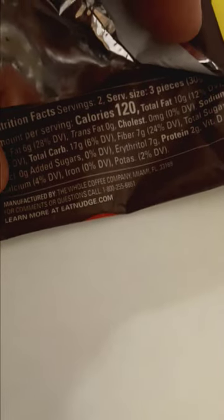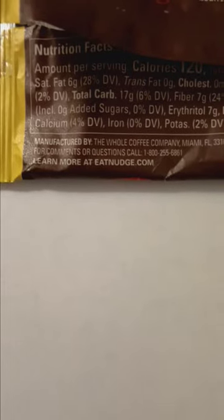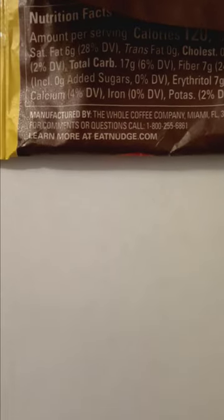Serving size is three pieces, 120 calories per serving. Manufactured by the Whole Coffee Company, Miami, Florida 33169. For comments or questions, call 1-800-255-6861. Learn more at eatnudge.com.